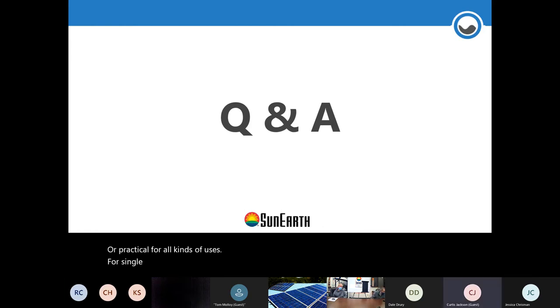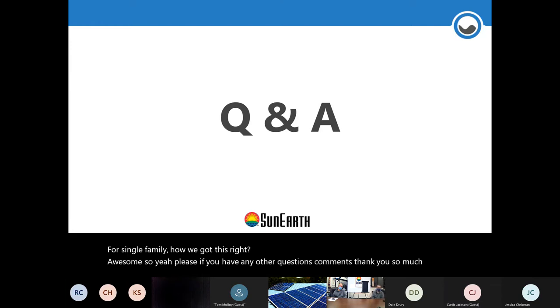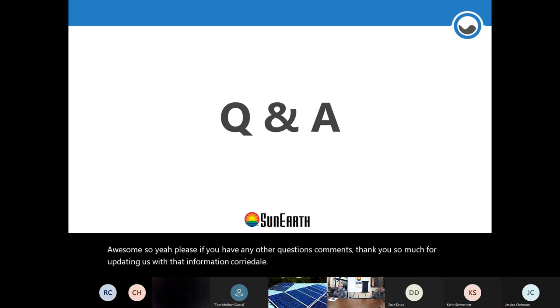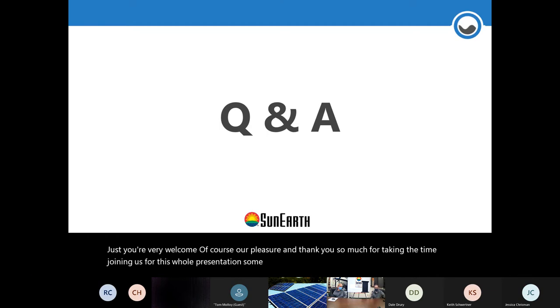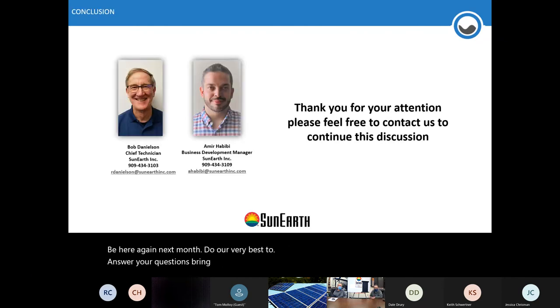Thank you so much Corey and Dale for that update. If you have any other questions or comments please go ahead. For those who have joined us — thank you so much for taking the time for this pool heating presentation from Sun Earth. We look forward to being here again next month, doing our best to answer your questions and bring more information about solar thermal water heating, solar thermal pool heating, and general solar thermal applications.